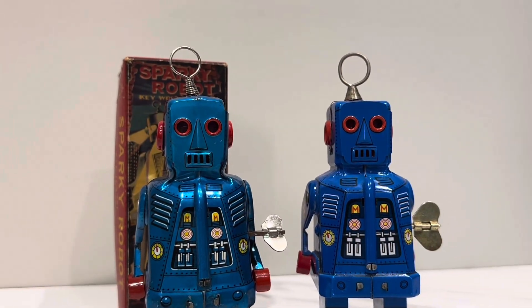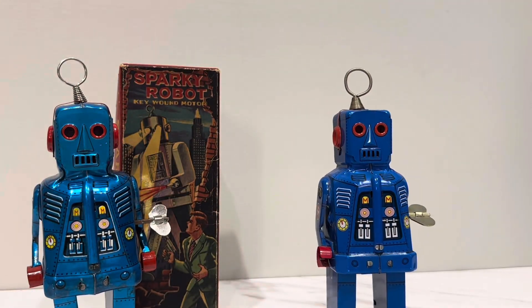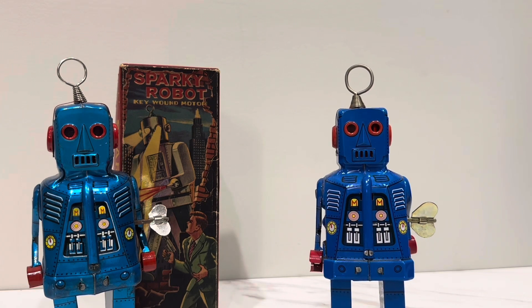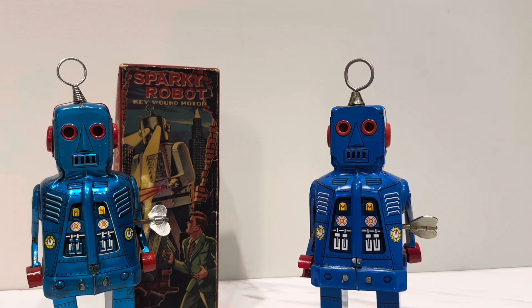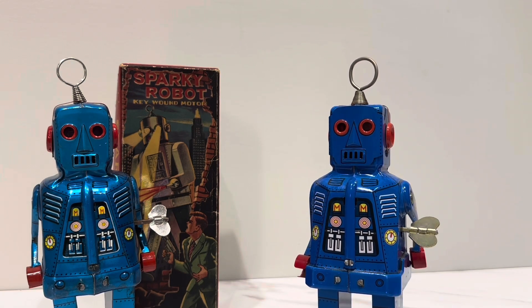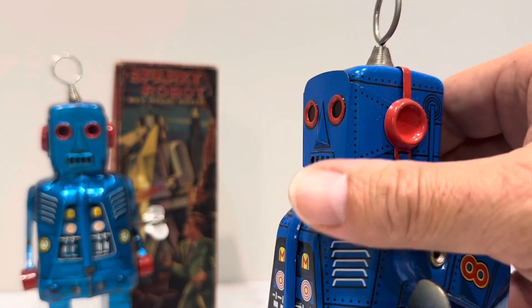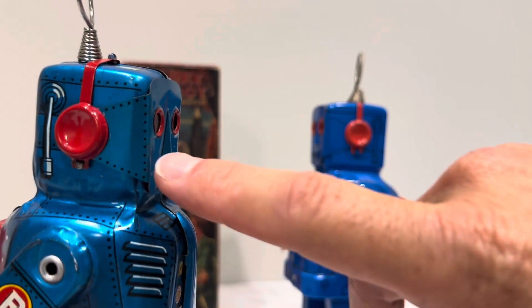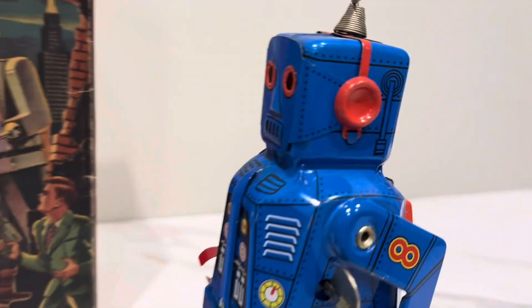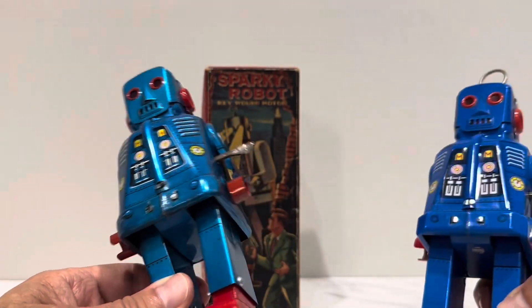It actually looks a little bigger too — I don't know if it's an optical illusion. The box would obviously be different as well. While we're here, let's wind up the reproduction — no sparks from him either, and he's brand new, I've never even wound him up before. The other thing I'm noticing is this mouth on the reproduction is completely flat, whereas on the original it's actually protruding — it has an embossed, raised effect on the mouth. See how it's raised? Over there it's just flat. That's what makes the original elegant and desirable.